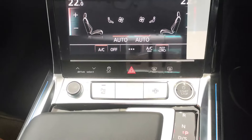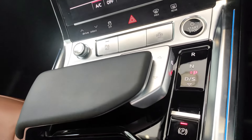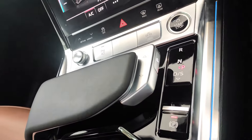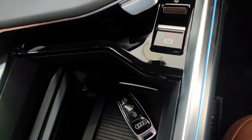This car has a four-zone climate control system and a sporty gear knob.